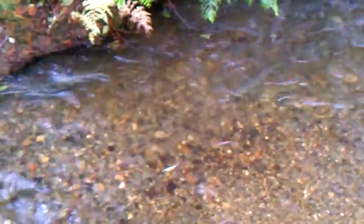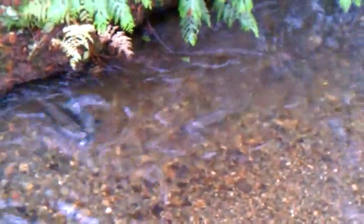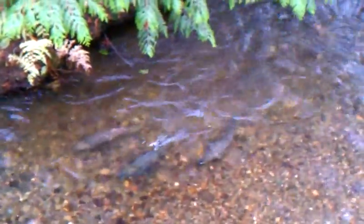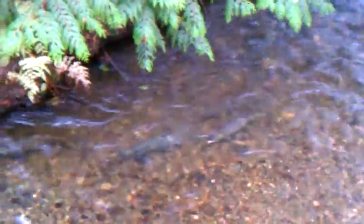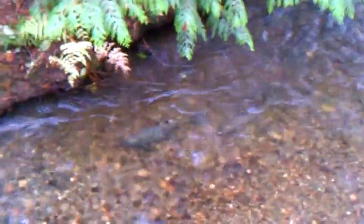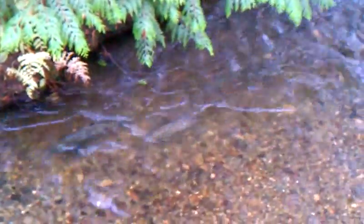So the female uses her tail to excavate any small sediment away from the gravel. She'll use her tail as a piece of fabric to sort of thump down on the gravel and let the fine sediment fly away in the water.